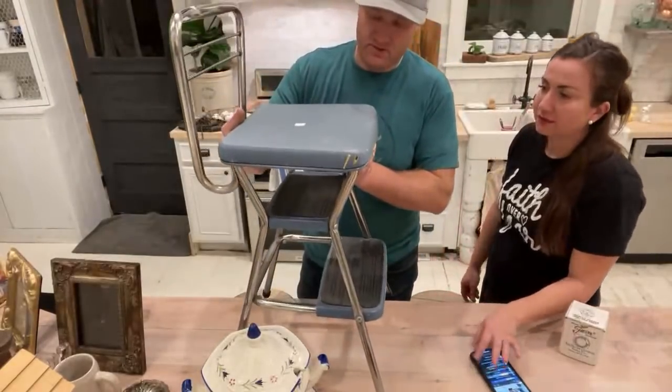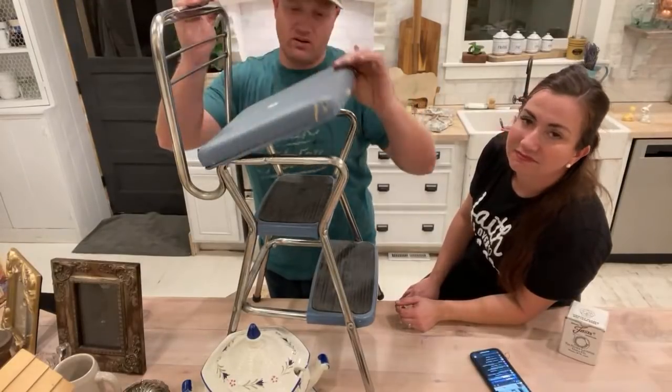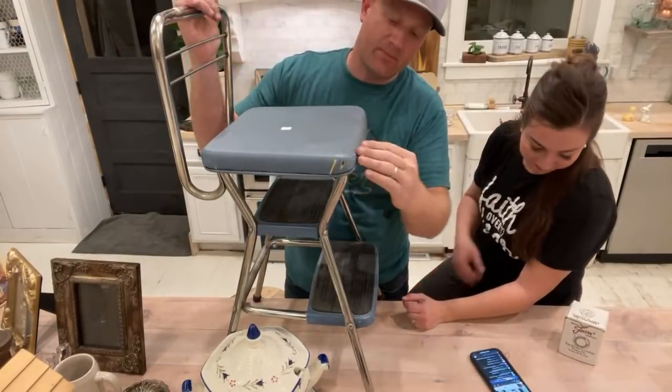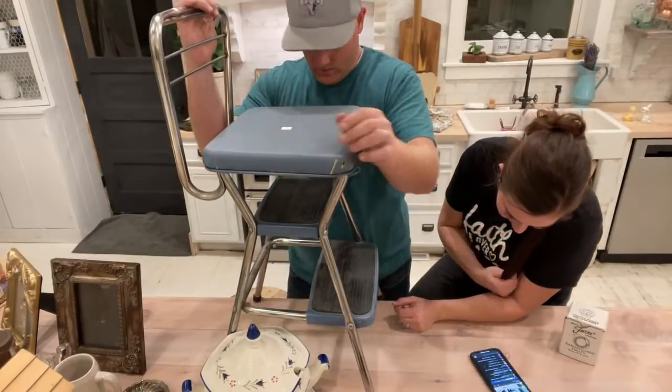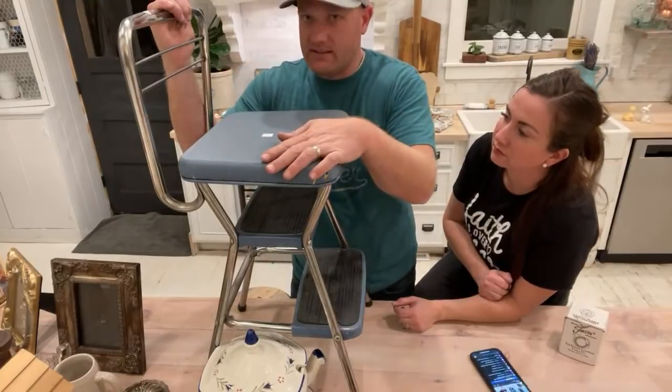My grandma had a step stool slash high chair just like that all growing up. I sat at the table and had freshly squeezed orange juice from her orange trees in Mesa, Arizona.